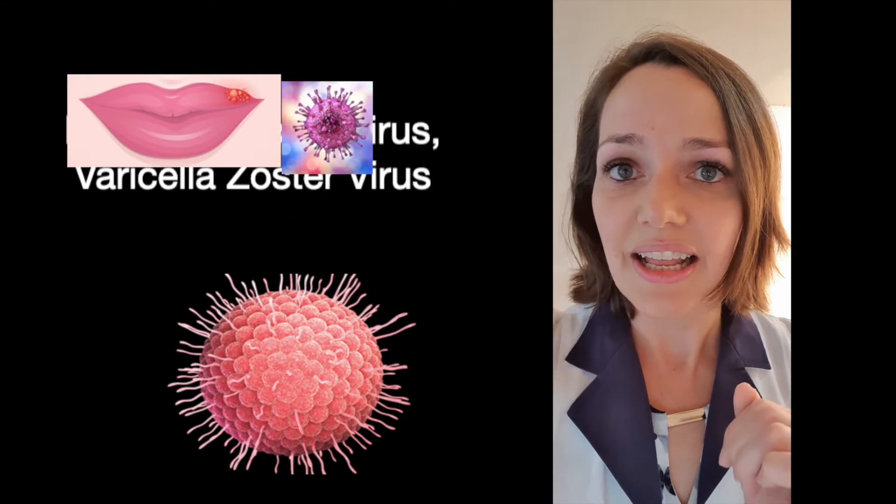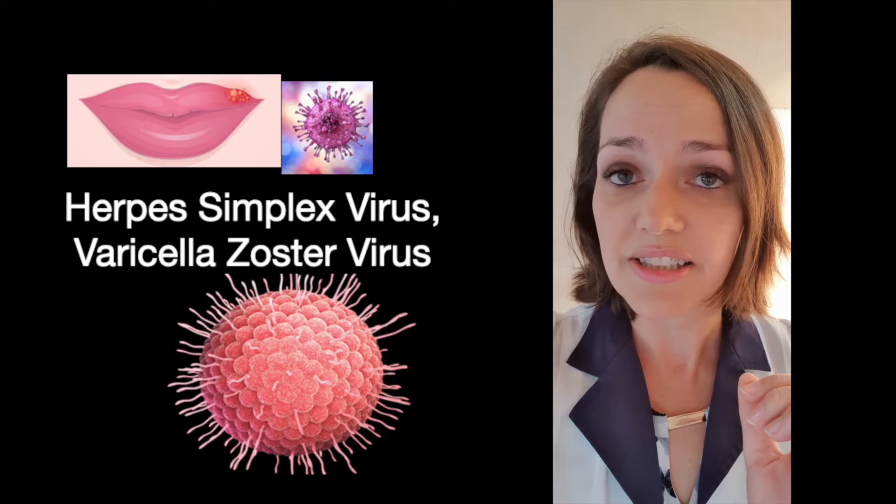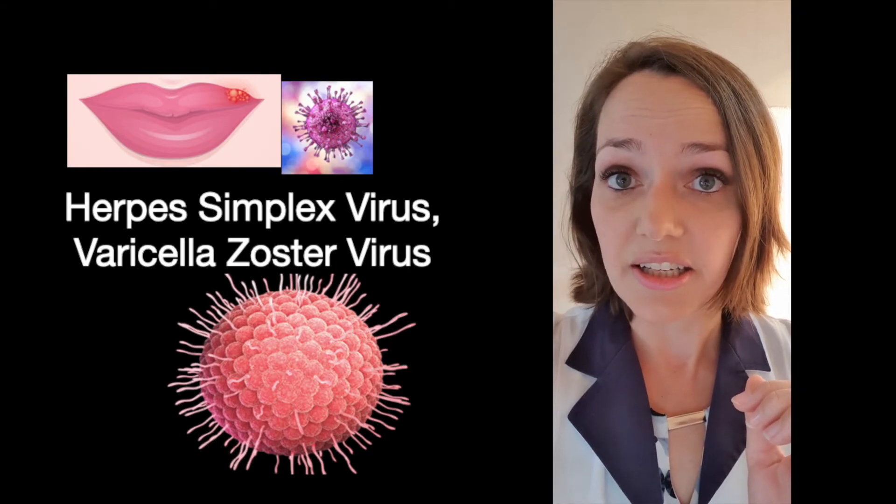Acyclovir. Acyclovir is an antiviral medication and it's indicated for herpes simplex virus as well as varicella zoster virus.